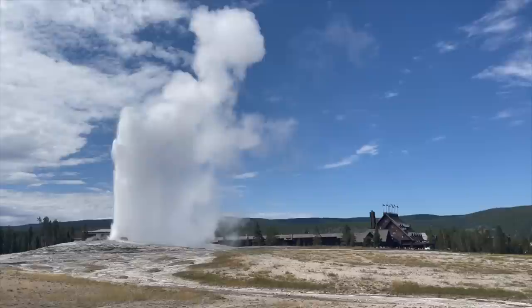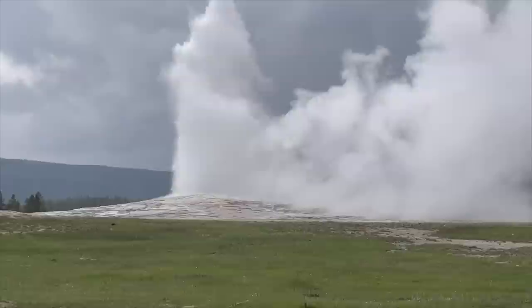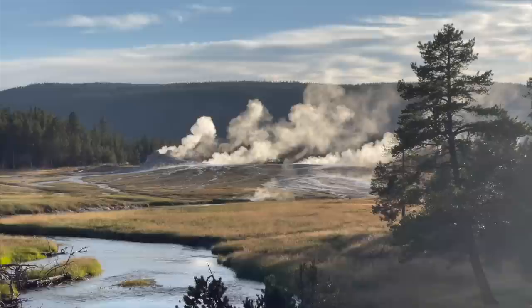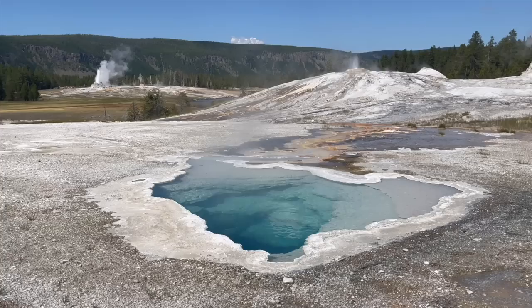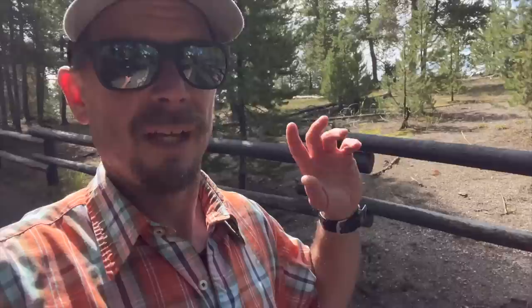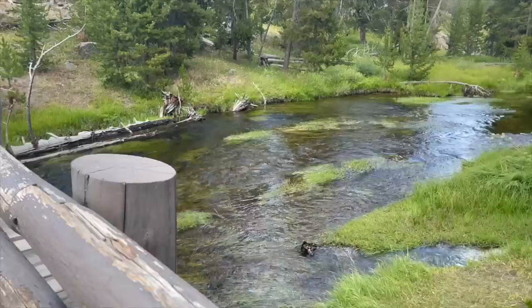That was Old Faithful right here — the most famous geyser in Yellowstone National Park. When a lot of people think of Yellowstone, they actually think of Old Faithful. Definitely a centerpiece of the park, one of the top sites you'll want to make sure you see while you're here. However, there's a lot more to the Upper Geyser Basin than just Old Faithful. We have five predictable geysers right here in the Upper Geyser Basin and we're going to go stroll around and take a look at them.